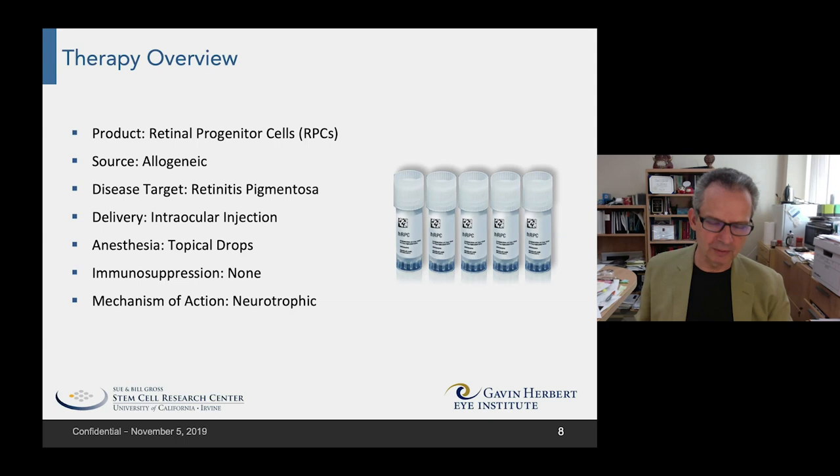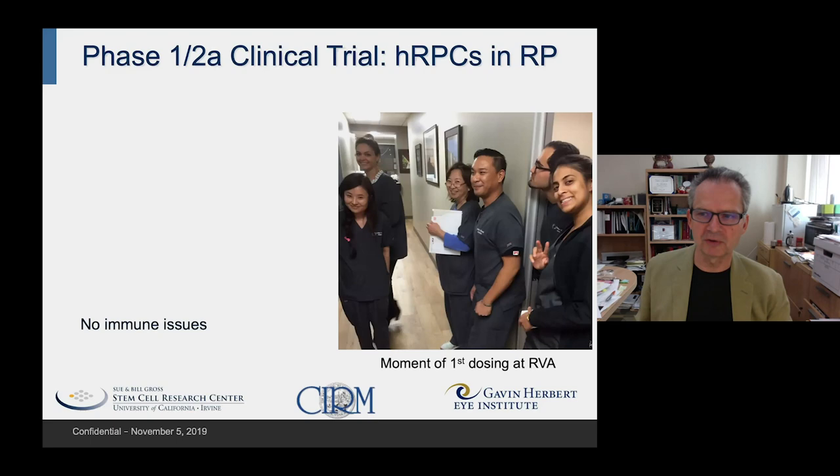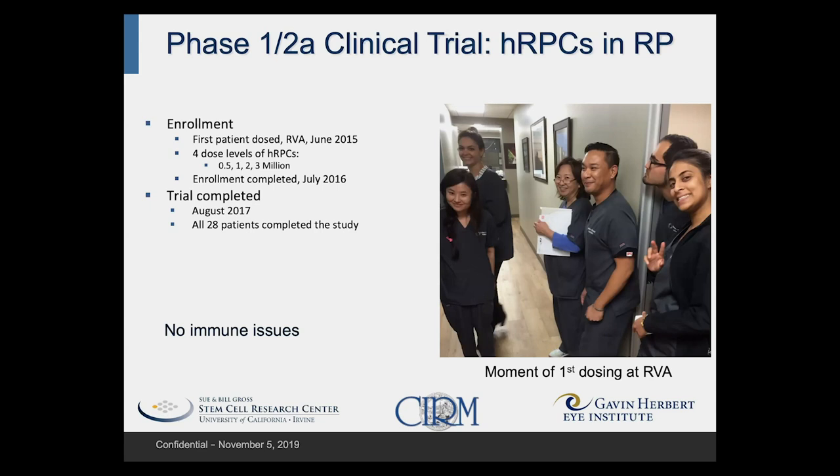Here's the setting of the initial clinical trial, when Kristen was getting treated. We enrolled patients starting in June of 2015, and the trial was completed by August of 2017. All 28 patients in the initial trial completed the study, and the product was well tolerated.